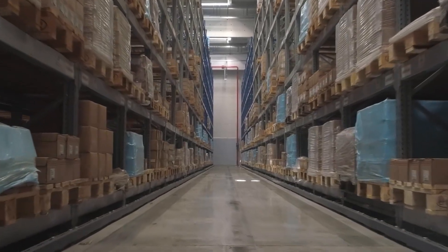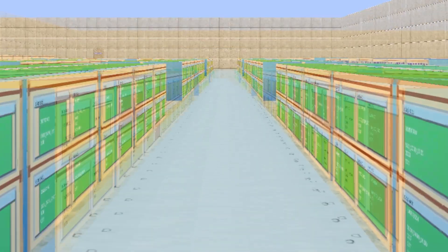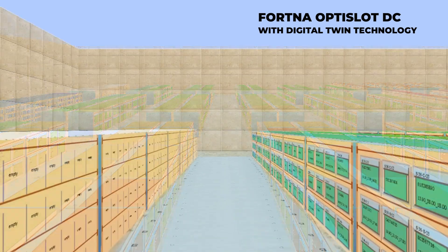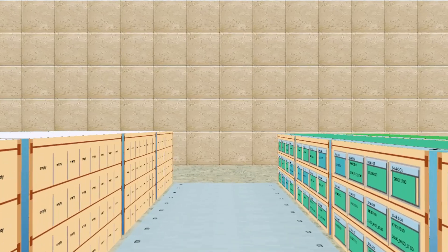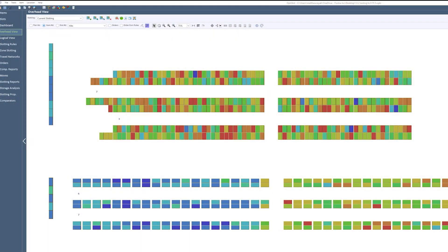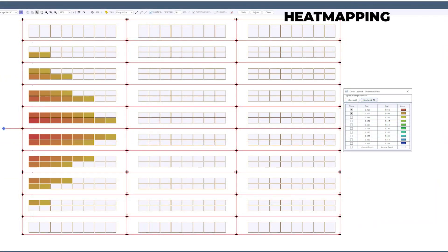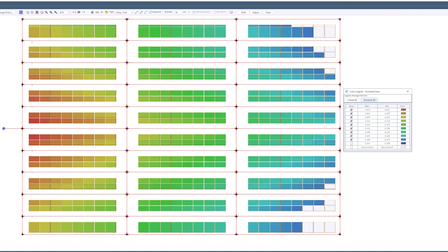Move your warehouse into the digital world. Introducing Fortna Opti Slot DC slotting software, featuring digital twin technology. Create a digital representation — or twin — of your warehouse in both a 3D and a 2D environment, and gain vital insights into your operations. Included with the powerful Opti Slot DC software, your digital twin can show heat maps of fast and slow moving products.